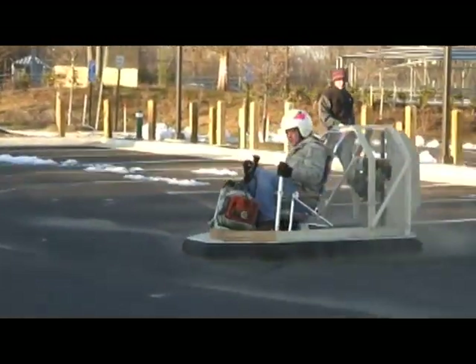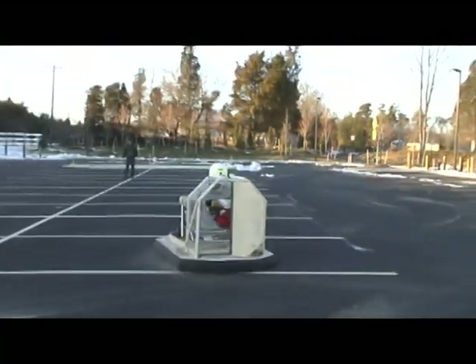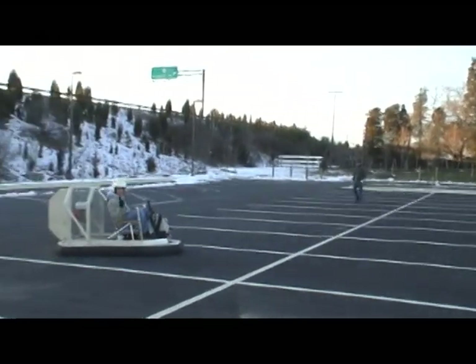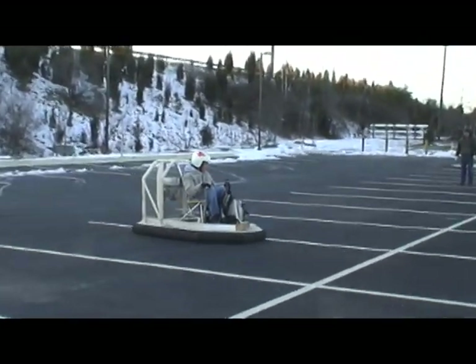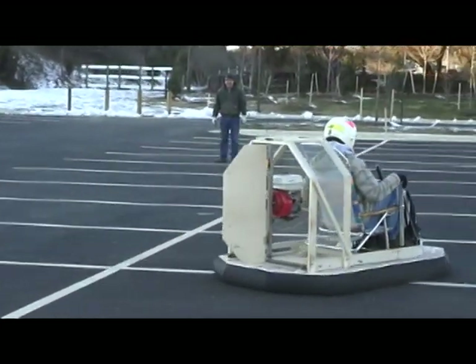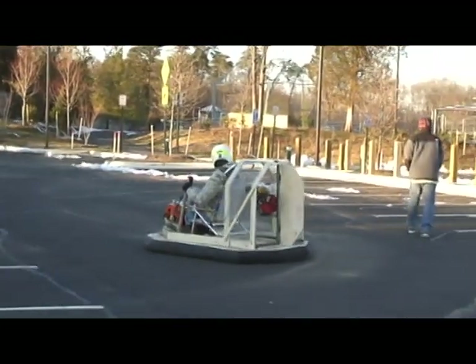After the conclusion of the 2007 hovercraft project, there were many opportunities for further research and improvement on the craft to advance its versatility. During the 2008 continuation project, new lift, propulsion, and steering systems were designed and implemented. These advancements were aimed at assisting the craft in being more stable, faster, and more controllable.